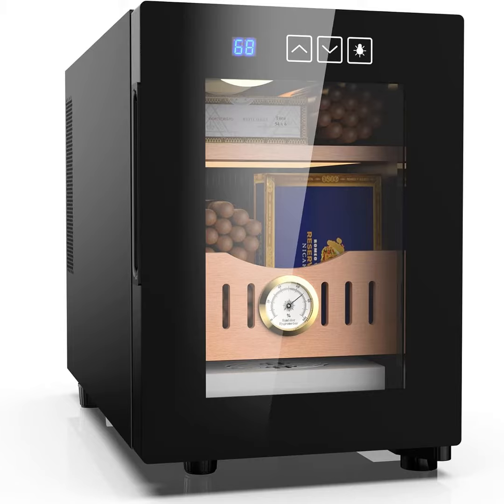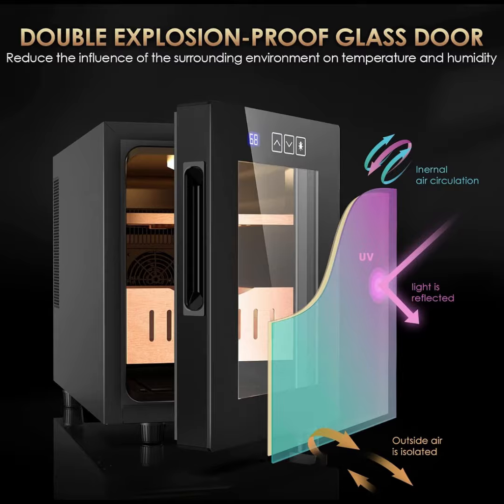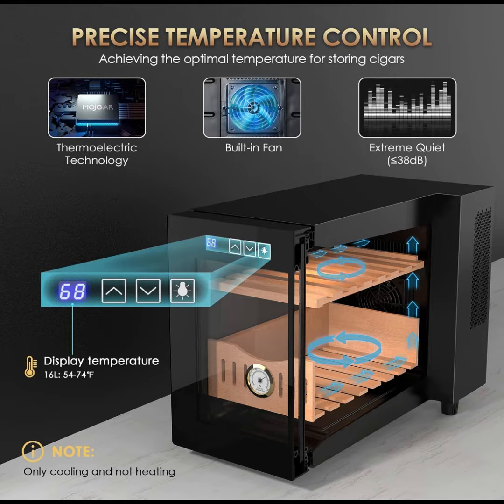16L electric bar cooler cabinet. Our storage cabinet boasts intelligent semiconductor auto cooling technology, ensuring a consistently stable cooling environment for your valuable collections.